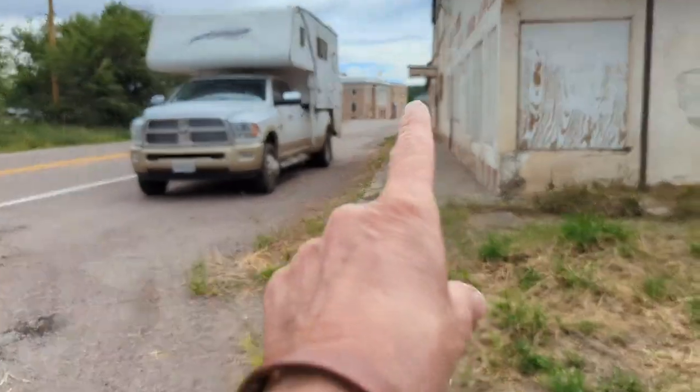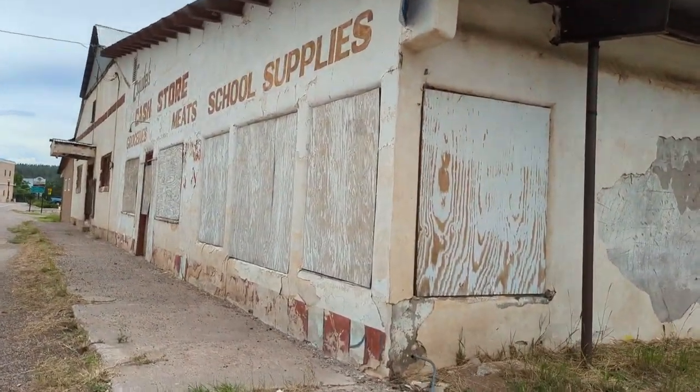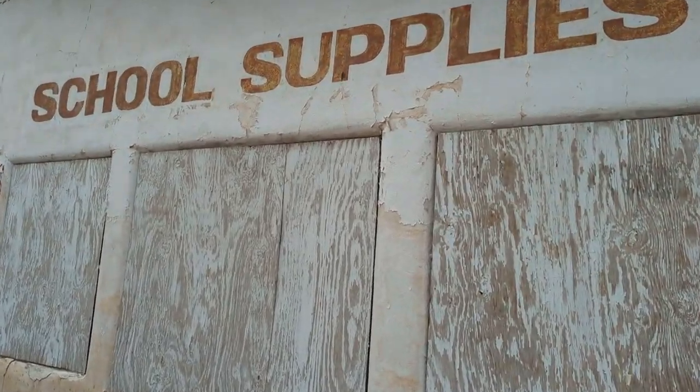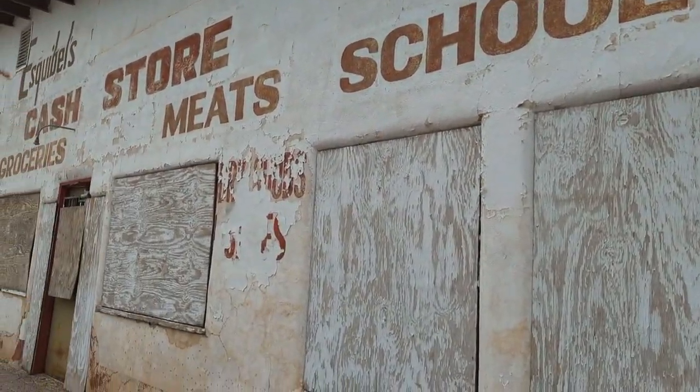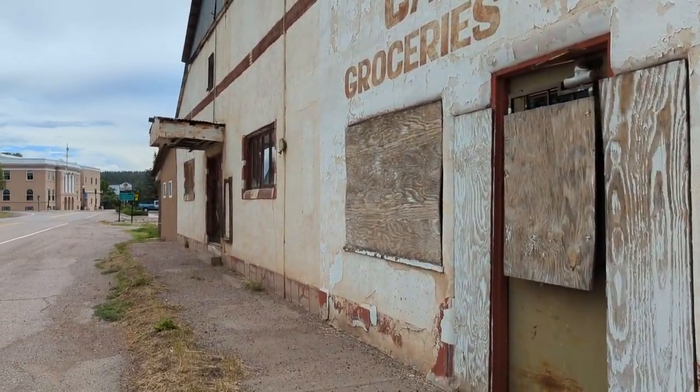And there's the courthouse. School supplies — the school.